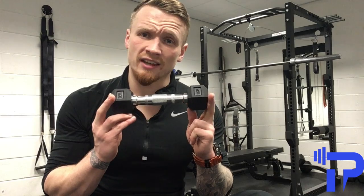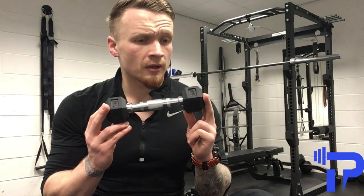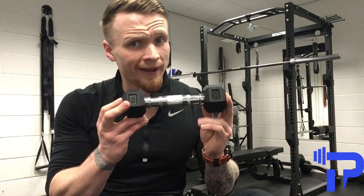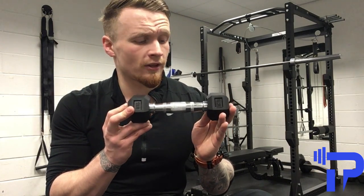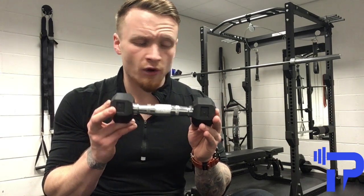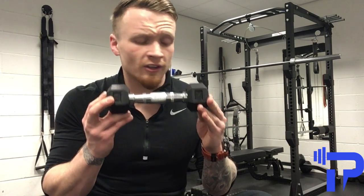Some of the best physiques in the world were developed by a dumbbell very similar to this one — maybe a little bit heavier — and science is constantly advancing, and we're always finding new ways of using this incredible piece of equipment.